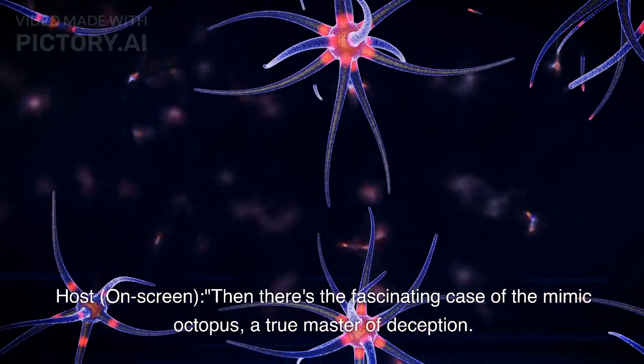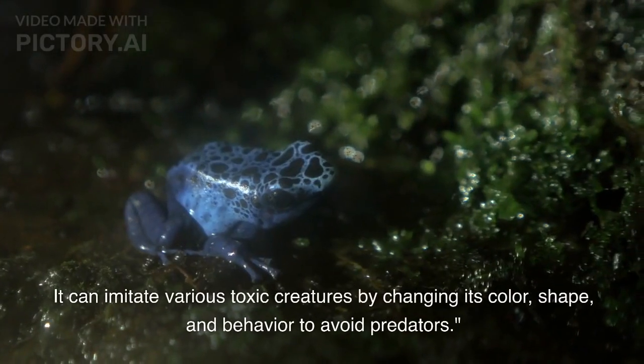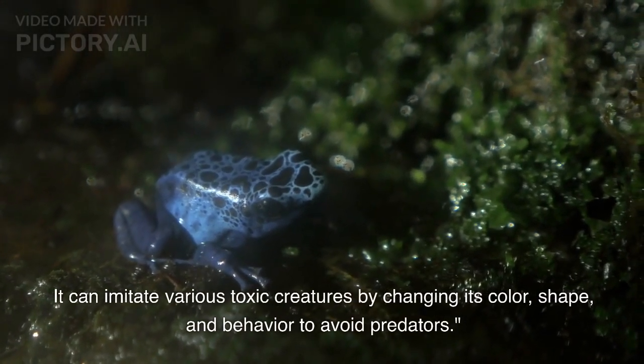Then there's the fascinating case of the mimic octopus, a true master of deception. It can imitate various toxic creatures by changing its color, shape, and behavior to avoid predators.